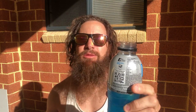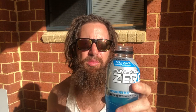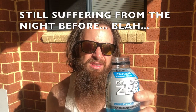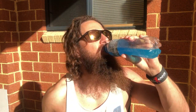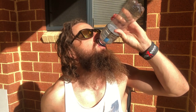So this one's the Mountain Blast. It's a 600ml drink. As far as the calories go, it's supposedly 9.6 calories per serve, and this whole bottle is a serve with 0.6 of a gram of carbohydrates. So that's the whole bottle.